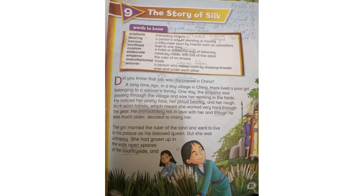Artifacts: interesting objects. Number two is bearing: a person's way of standing or moving. A cocoon: a silk case spun by an insect such as a caterpillar. یہ کیڑے سے بنایا جاتا ہے جیسے کیڑے سے۔